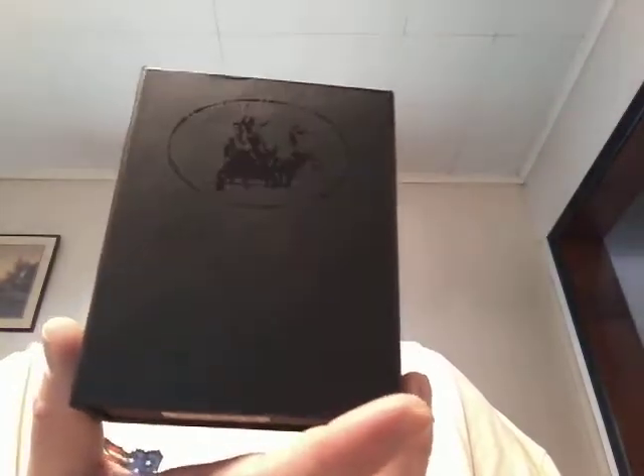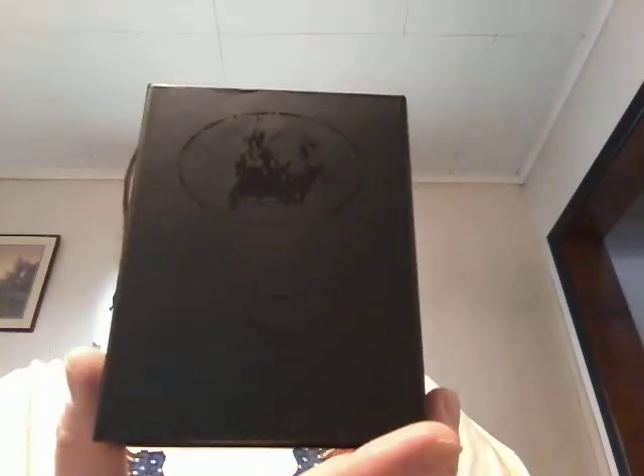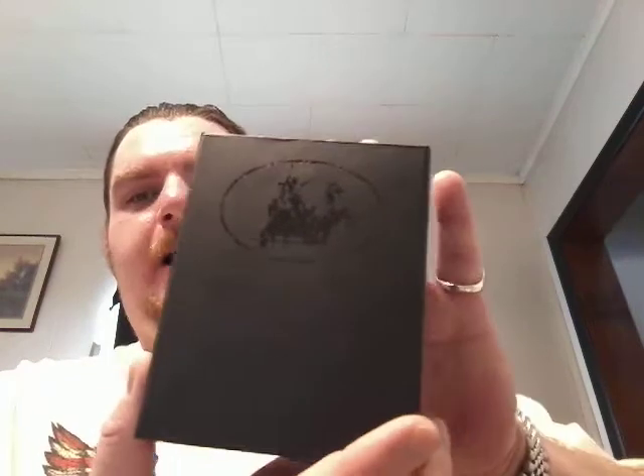Good afternoon, ladies and gentlemen. Pajama Joe here for another fragrance review. This is going to be my last fragrance review of the day, so I thought I'd make it a particularly exceptional review. The fragrance house I'm going to be talking about today is Bodicea the Victorious, and the fragrance's name is Ardent. And this is the box.